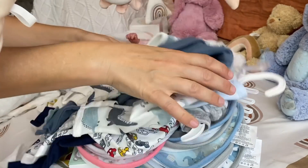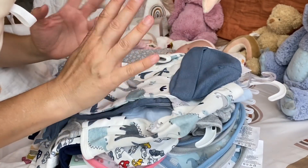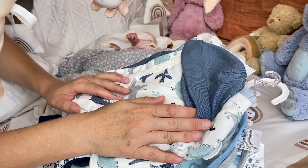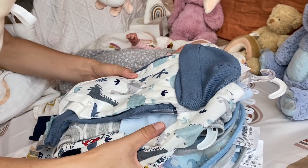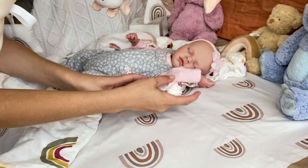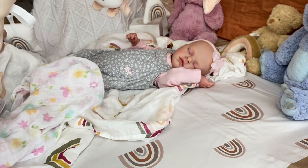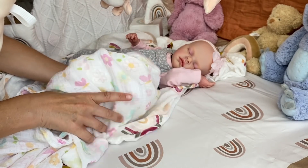I know it wasn't much, but I'm sure we'll be going shopping soon again. Now that there are all kinds of spring outfits and summer outfits out, I know everyone is excited for spring! Speaking of spring, let's go ahead and change baby Evelyn's muslin to a more spring-looking muslin.